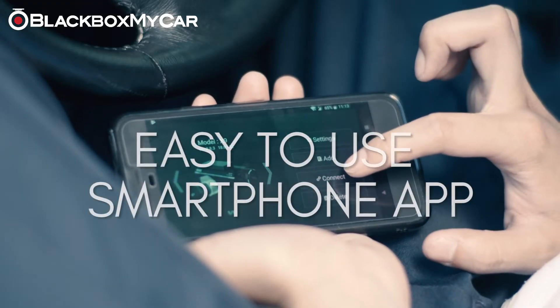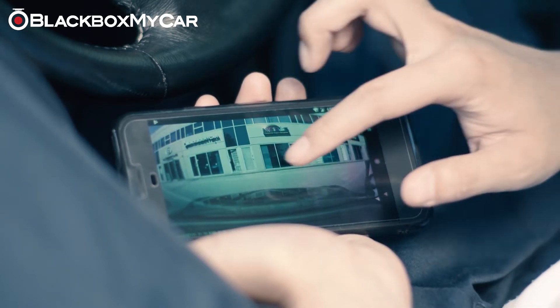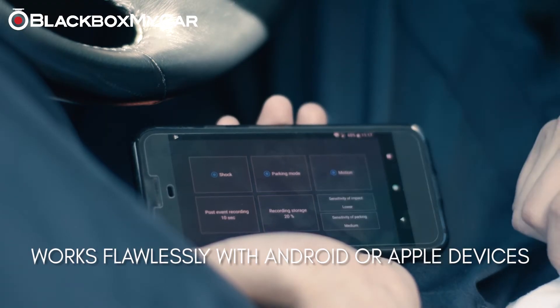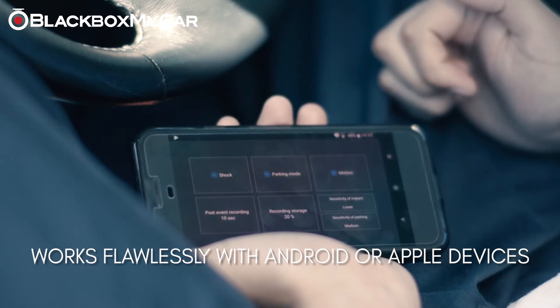The X9 also comes with an easy-to-use mobile app which supports all major smartphone platforms. Parking mode on the X9 is activated by default, but this can be changed on the app with the click of a button, along with numerous other camera functions.